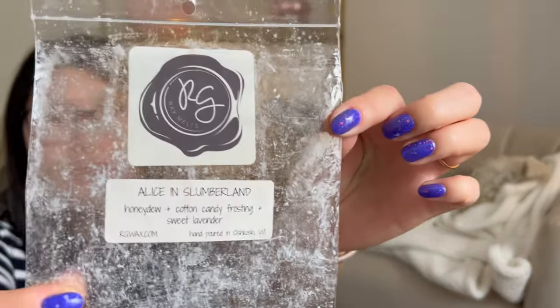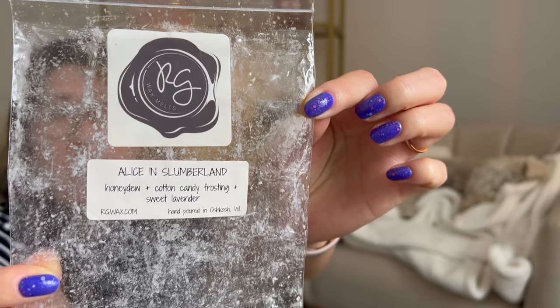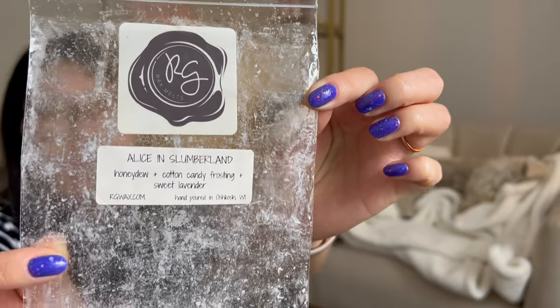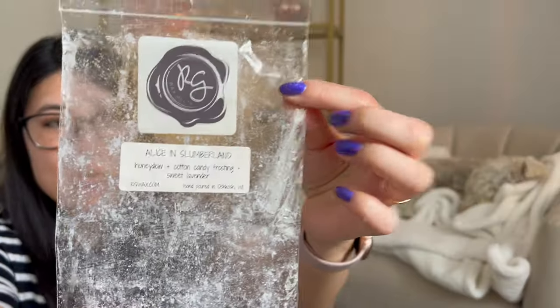Alice in Slumberland — this was so pretty. I would definitely look to repurchase this in the future. The lavender blended with the melon was just so pretty and calming. I loved it a lot. I love Rose Girl's sweet lavender — I feel like it's a little bit more herbal-leaning, and when it's blended with honeydew and cotton candy frosting, it's a sweet blend where I can tell the lavender has that herbal lean, which is my preference.